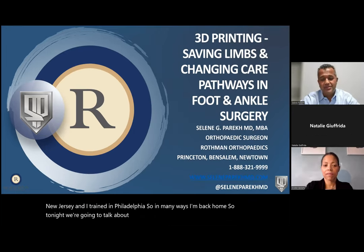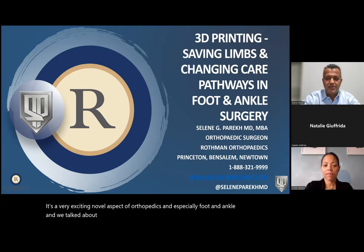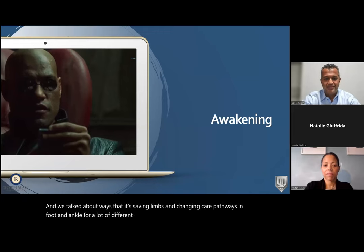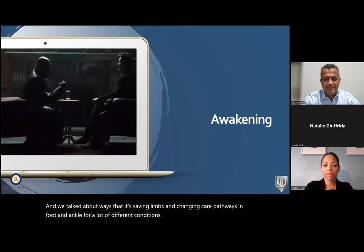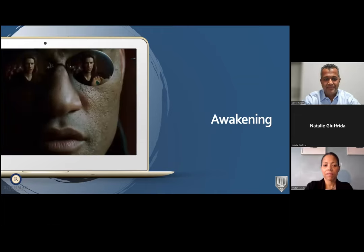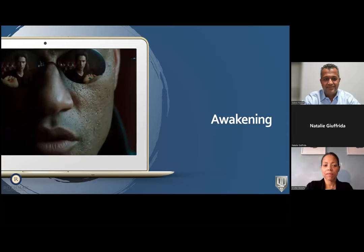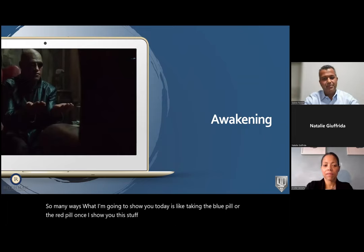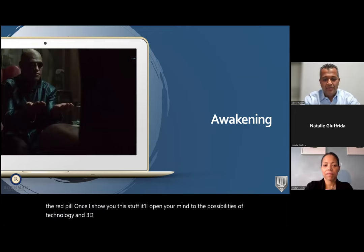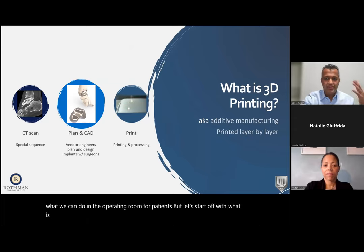Tonight we're going to talk about 3D printing. It's a very exciting, novel aspect of orthopedics, especially foot and ankle. We're talking about ways that it's saving limbs and changing care pathways in foot and ankle for a lot of different conditions. Once I show you this stuff, it'll open your mind to the possibilities of technology and 3D printing. For clinicians, it changes the way they see a lot of problems. A lot of this is going to be case-based to illustrate what we can do in the operating room.